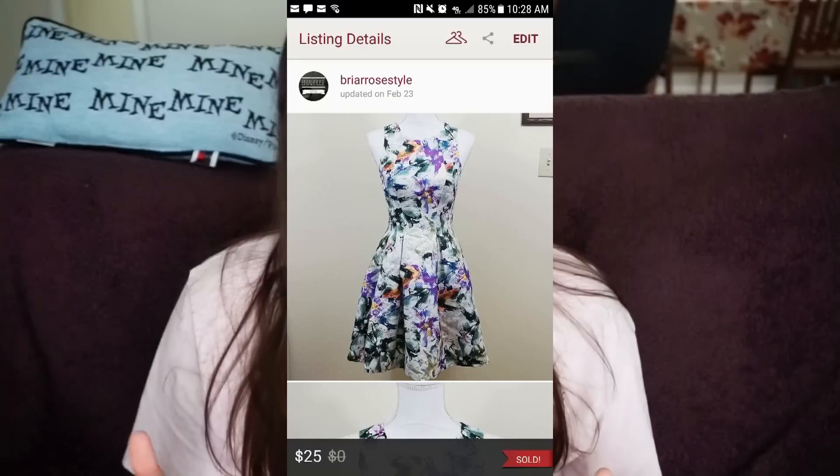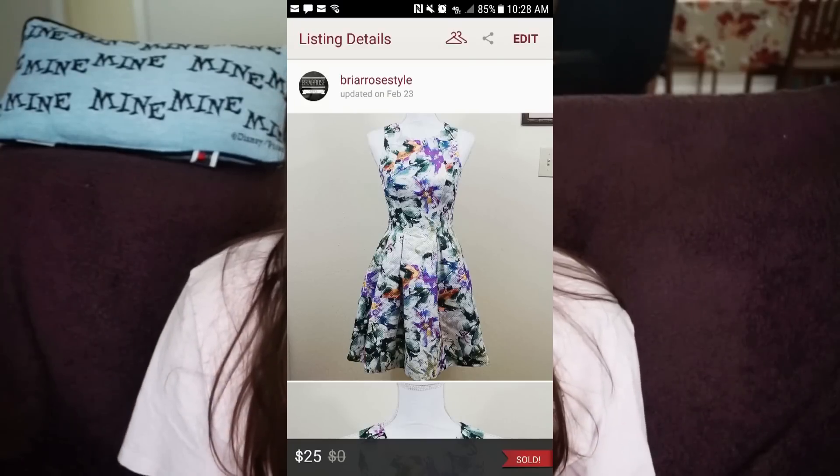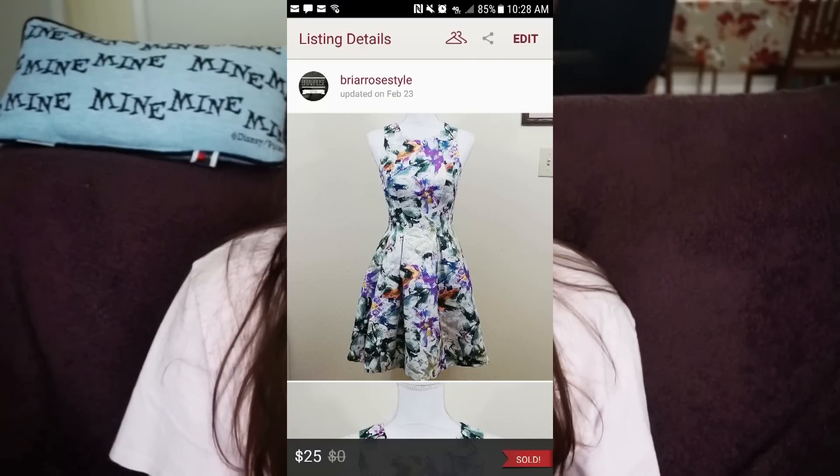Number four was an H&M dress, size 4, for $25 — my earnings were $20. This buyer gave me a one-star rating and I didn't understand why. When I saw her comment I thought it was not justified. Don't be afraid, as a seller, to respond if you feel the rating isn't fair.